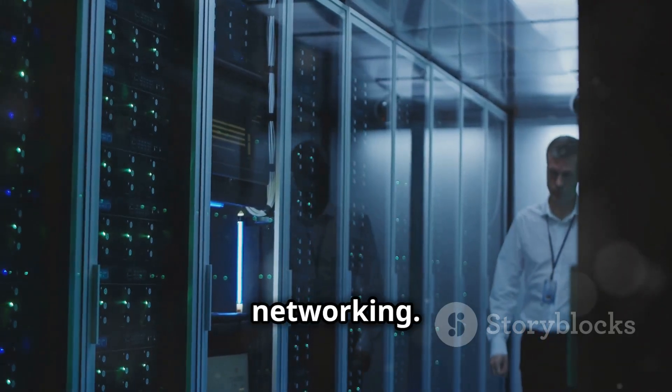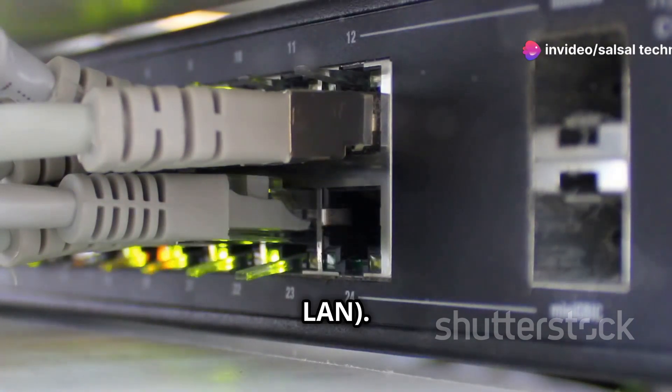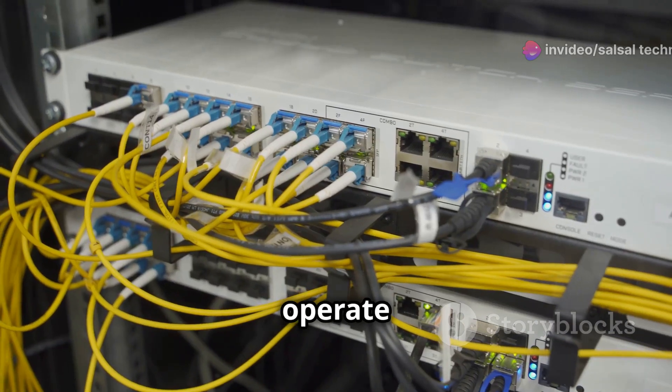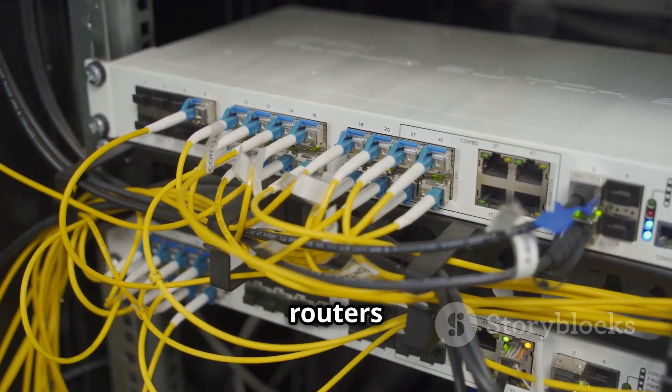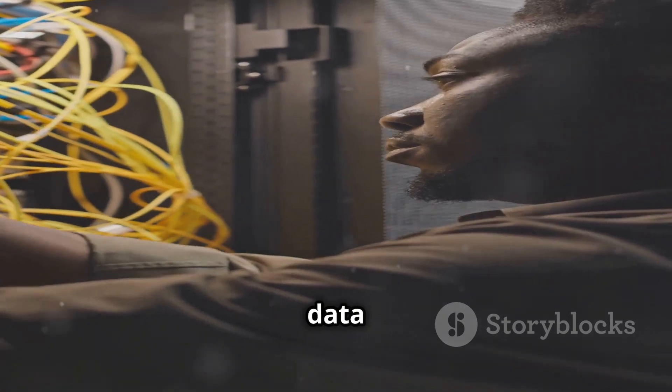Let's dive into the world of networking. A switch connects devices within a local area network (LAN). Routers connect different networks and direct traffic. Switches operate within a single network, while routers connect multiple networks. Master these fundamentals to keep data flowing smoothly.